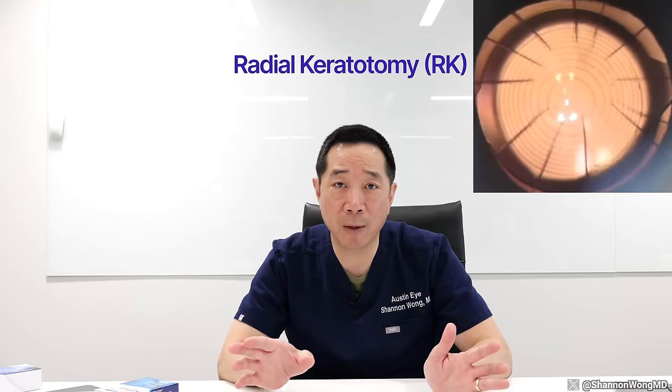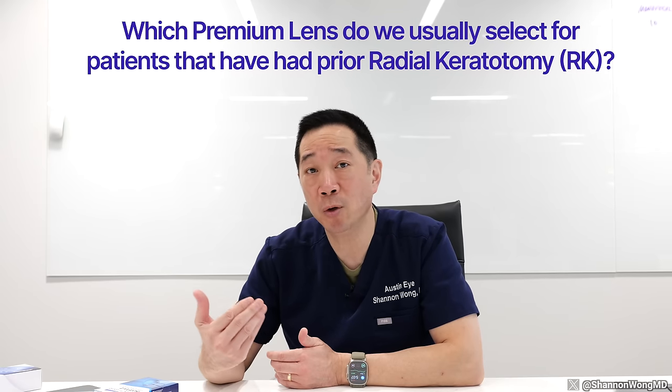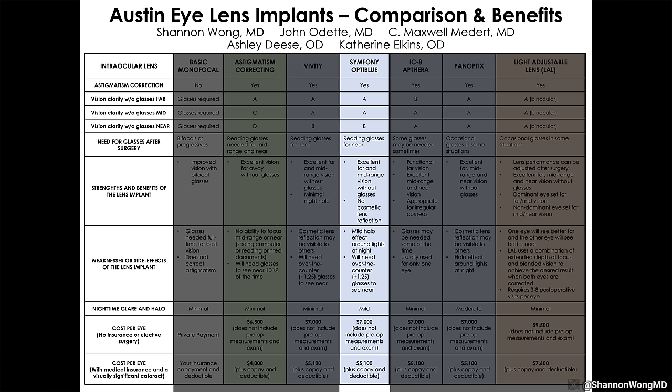A scenario we see weekly involves patients who had a procedure called radial keratotomy, also known as RK, in the 1980s or early 1990s, and now come in with either a visually significant cataract or a desire for premium lens replacement. The Symphony lens works best for these patients in our experience. The Symphony lens gives great vision far and mid without glasses for most patients. Patients will need reading glasses for close work some of the time and will see a halo around lights at night, but after using the Symphony lens on over 500 patients over the past six years, we've found that it works extremely well.